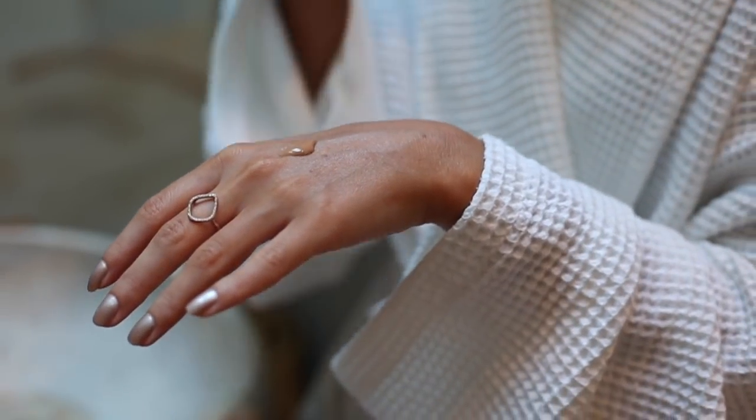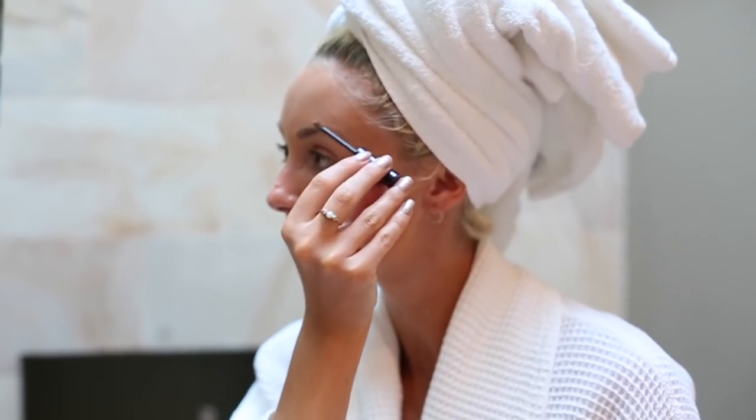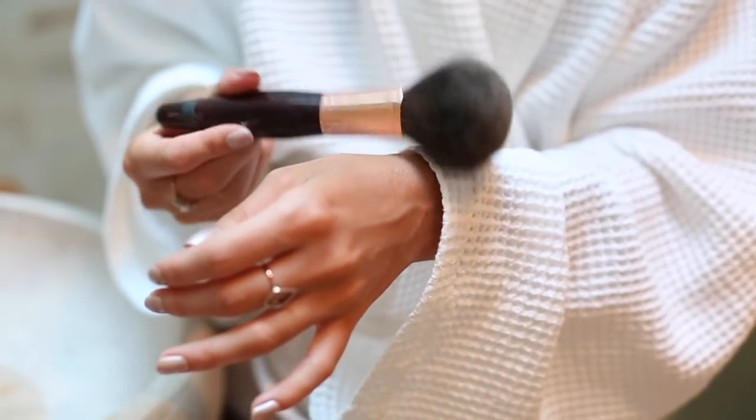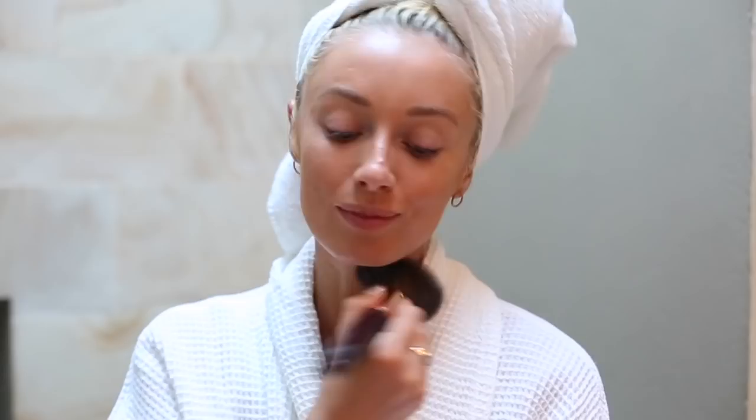My skin is perfectly prepared to add my makeup. I use a light base — a simple BB cream — to allow my skin's natural glow to show through, followed of course by brows. I'm using the Brow Now to add shape and color, then a touch of bronzer to add warmth to the complexion and a touch of blush to add a rosy color to the cheeks.